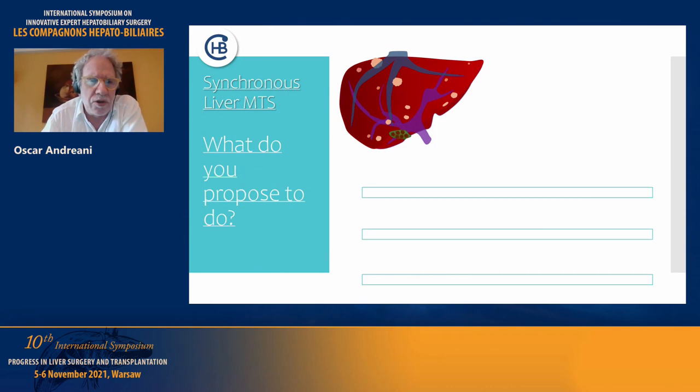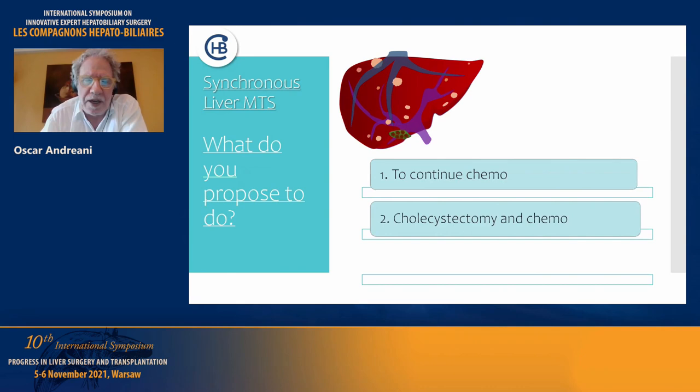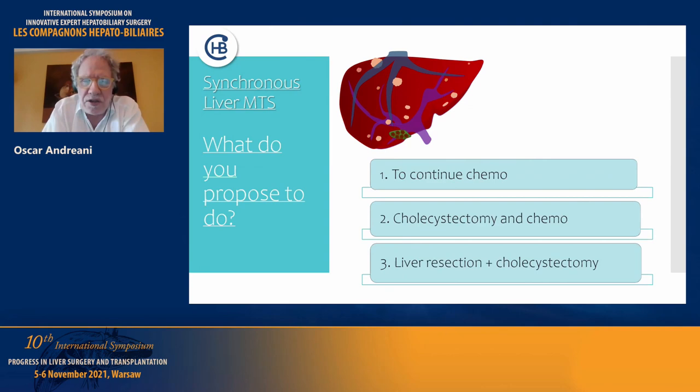At that time, the question is: what should we do? Should we continue chemotherapy, perform a cholecystectomy and then resume chemotherapy, or perform a liver resection plus cholecystectomy?